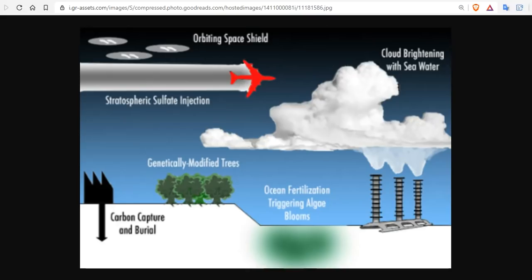Some methods of greenhouse gas removal, such as ocean iron fertilization, are forms of climate engineering. Ocean iron fertilization has been investigated in small-scale research trials in the actual ocean. These experiments have also proven quite controversial. The World Wildlife Fund has criticized these activities.